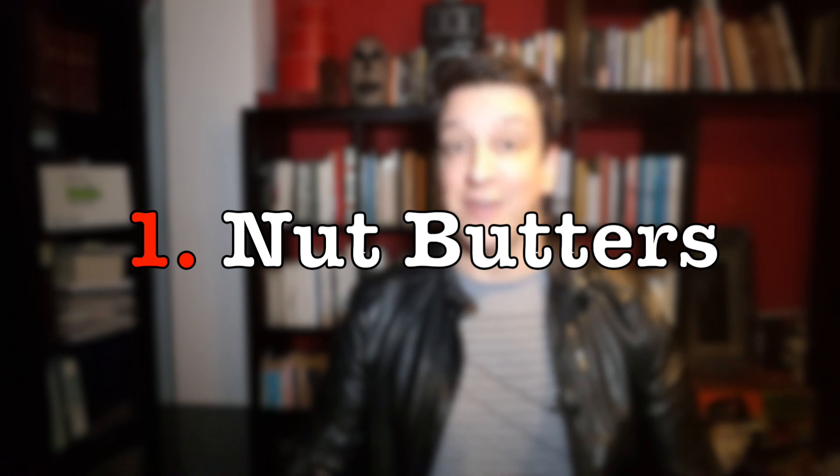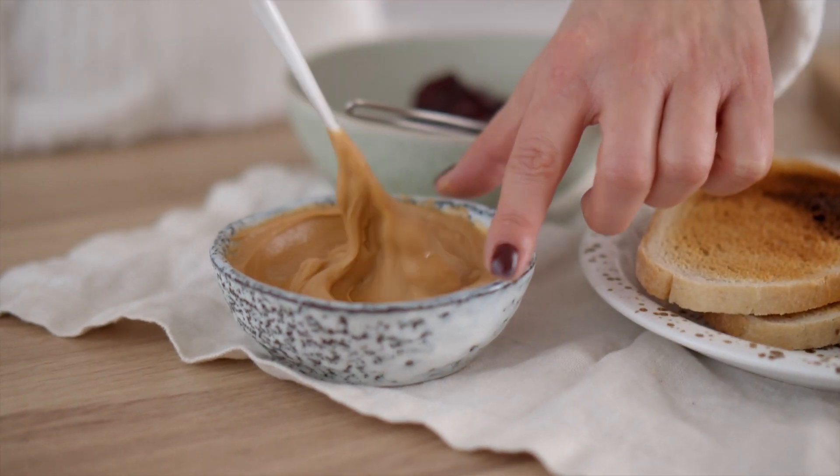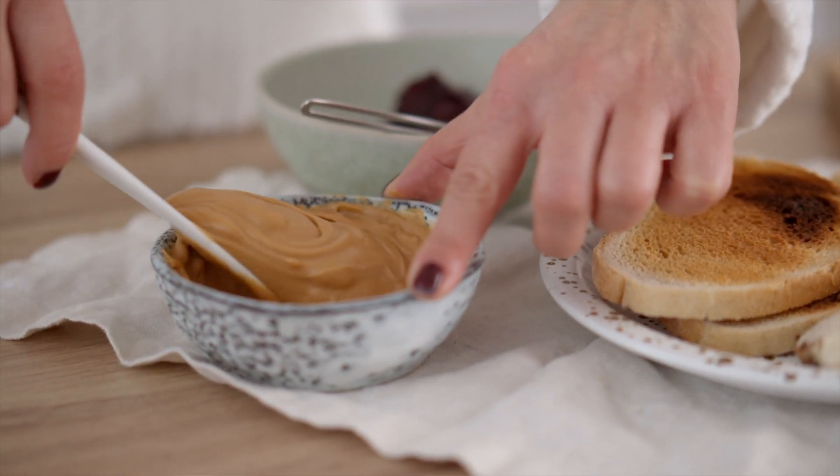Nut butters are a great and delicious source of healthy fats and protein, but the best thing is they can last for months and months, even at room temperature. They're the perfect emergency food.